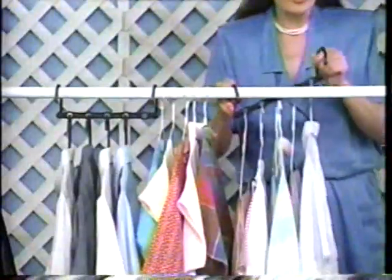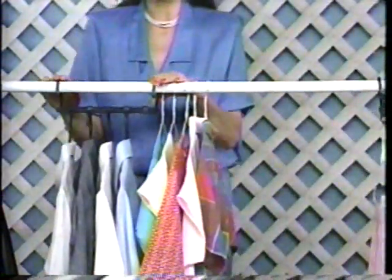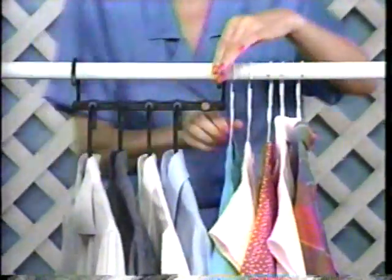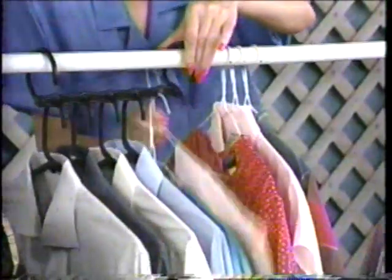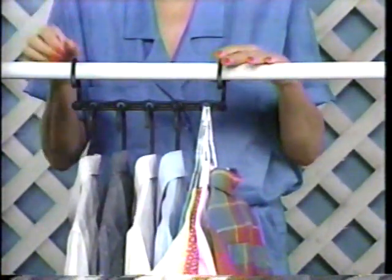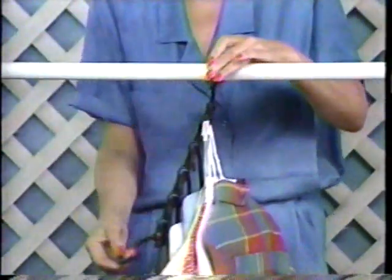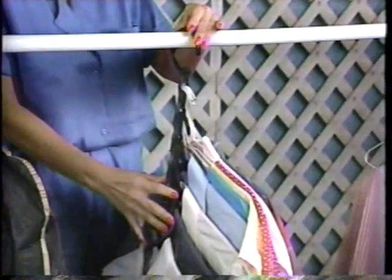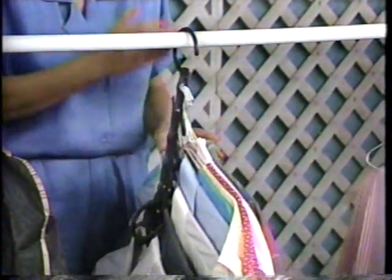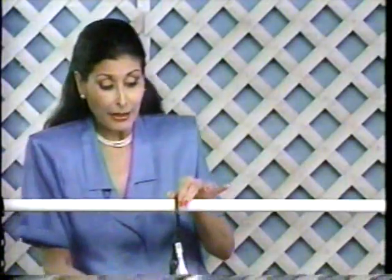You can put as many as four or five garments per space on each Space Saver — one, two, three, four, five. Five garments, five hangers in one space of the Space Saver. You only drop one end down, and voila! You have 25 garments in your closet that take up only this much space. And because they are not all jammed in there, they never wrinkle.